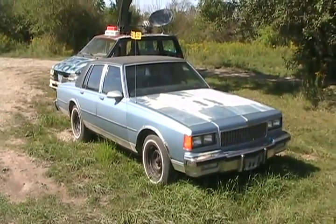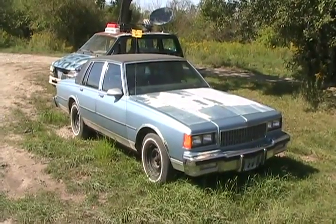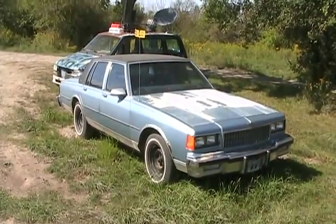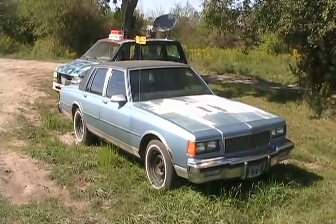Now that the old Cheviac has been fixed and come back to life, let's see if the new Cheviac is going to start so I can cut the grass underneath of it. It hasn't been started in two months, so it's a cold start. It's only 20 degrees Celsius out.